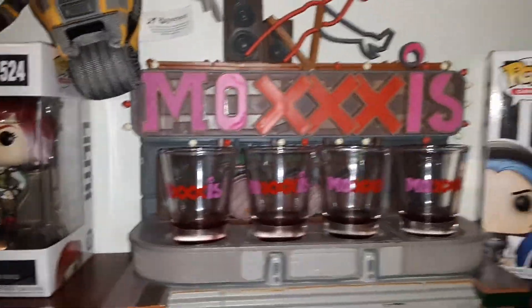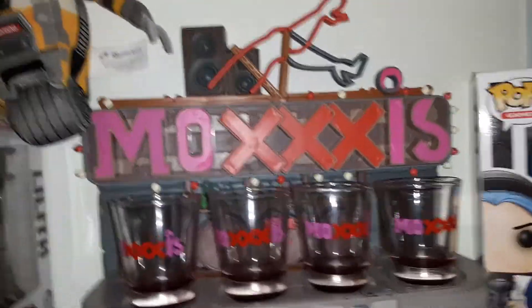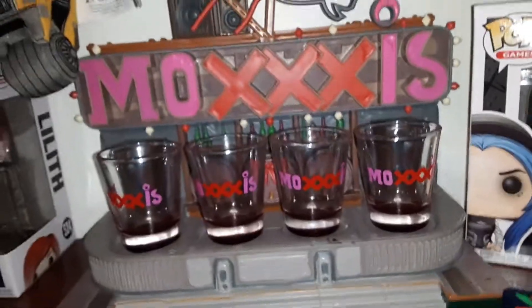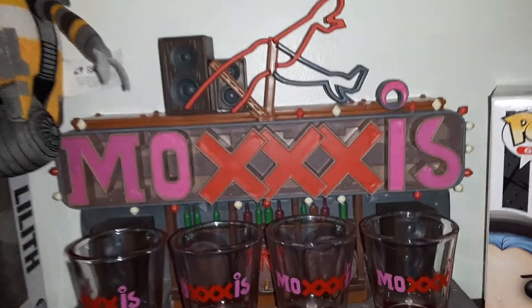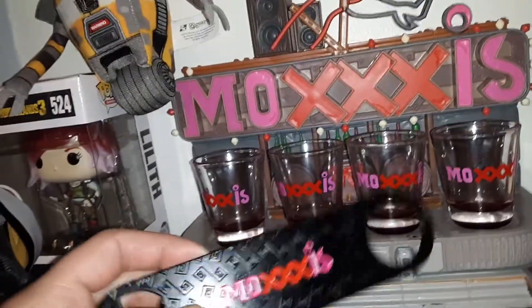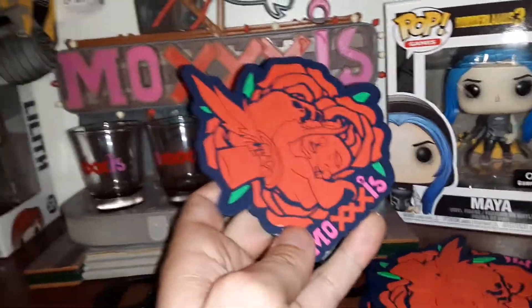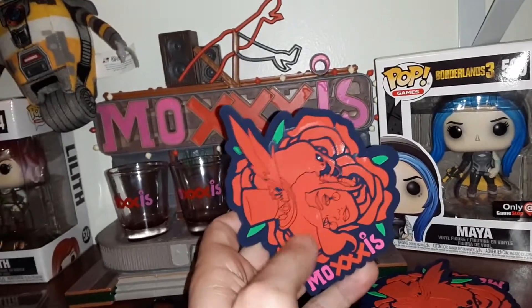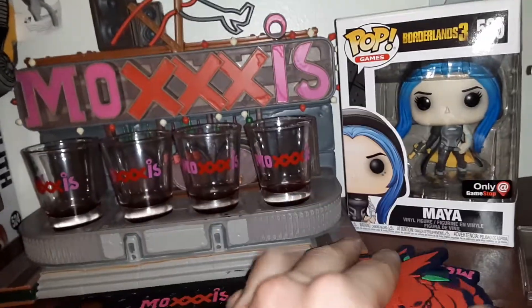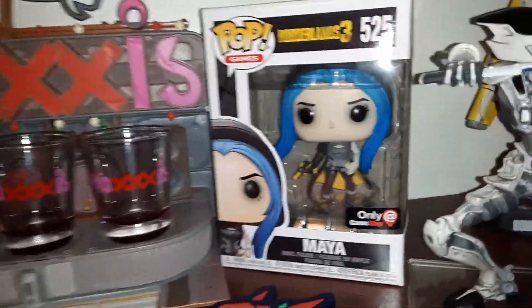Moving on, we got a Moxxi bar set. Yes, those are real glasses — I did talk about this. I do wish it lit up; that would be awesome. It actually has real speakers in it, but it does come with real shot glasses, a real badass bottle opener, and you can never go wrong with coasters — comes with four of them. They're rubberish and they work amazingly.